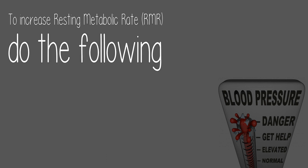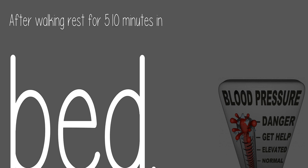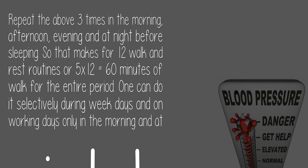To increase resting metabolic rate (RMR), do the following: walk for 5 minutes at an easy pace within your home in the morning. After walking, rest for 5 to 10 minutes in bed. Repeat the above three times — in the morning, afternoon, evening, and at night before sleeping. That makes 12 walk-and-rest routines, or 60 minutes of walking total for the entire day.